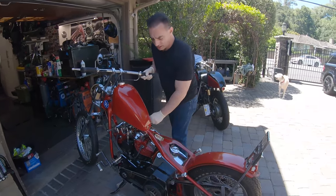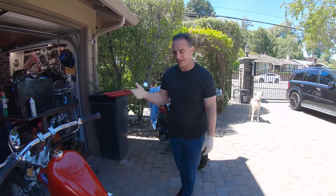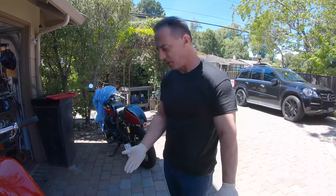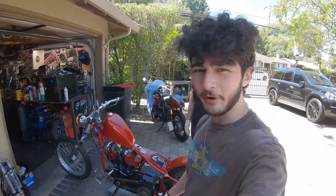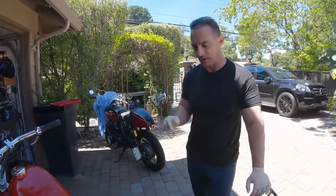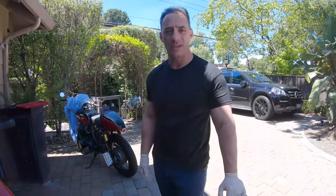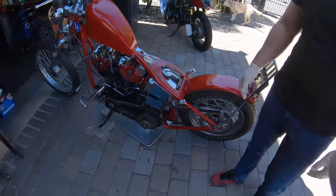All right — I hate to say we figured it out, but the worries about the head gasket, the rings, the valve seats — none of those were the problem. The problem was that stupid little case breather being clogged. One tube with a plug in it was the thing holding this bike back. It just shows you it's always something tiny that someone else did before you got to the bike.